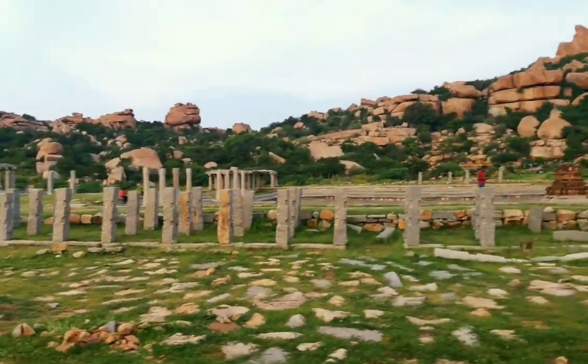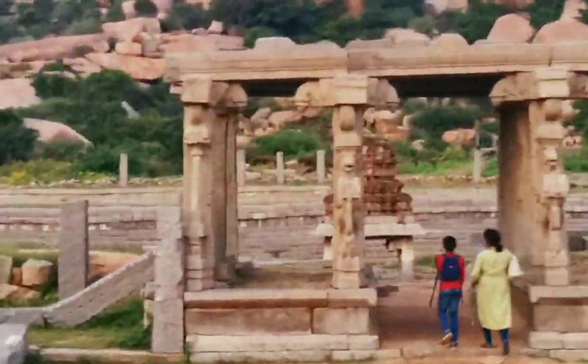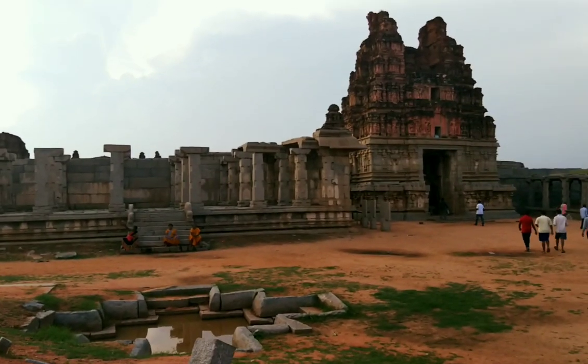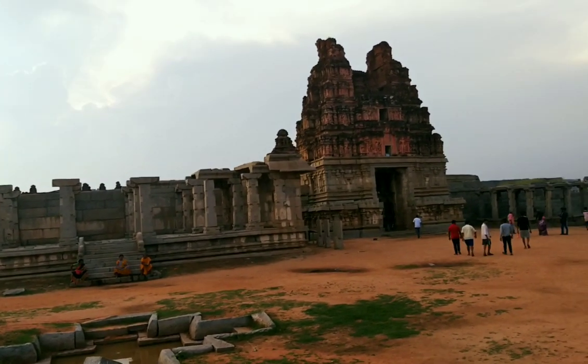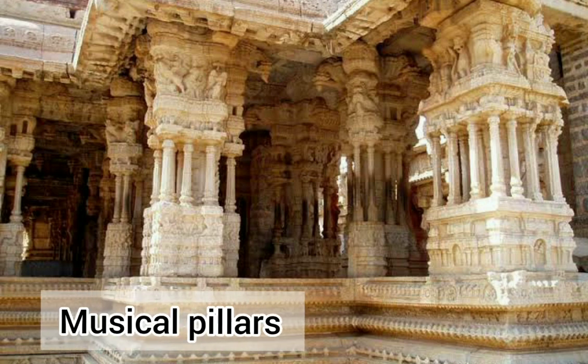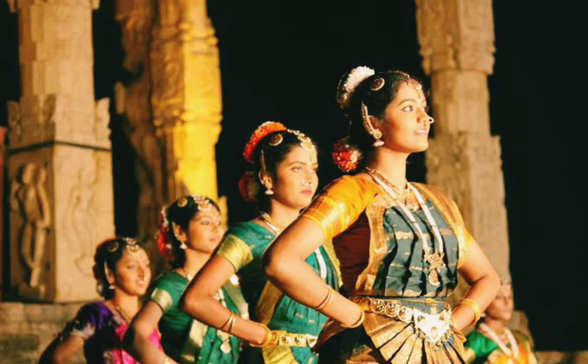Around the village of Hampi, you can see a lot of stone mountains. When we head towards the Vitala Temple, we see a lot of architecture and some fascinating features. One is the Vitala Temple, where you can see the music pillars which produce the notes of Indian music. This indicates the art forms presented in these places.